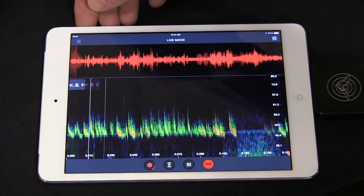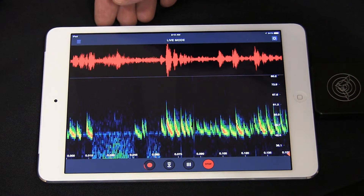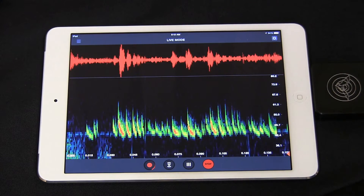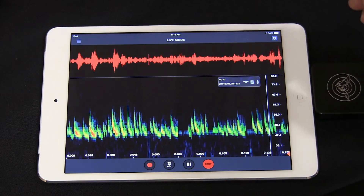And also, if I put the mic up to it, you can hear that's the actual echolocation we're taking and translating it so that us humans can hear it.